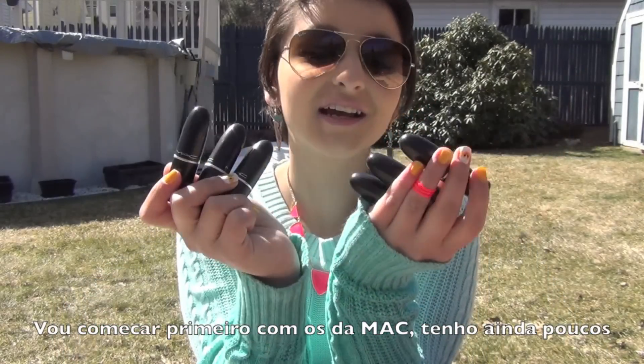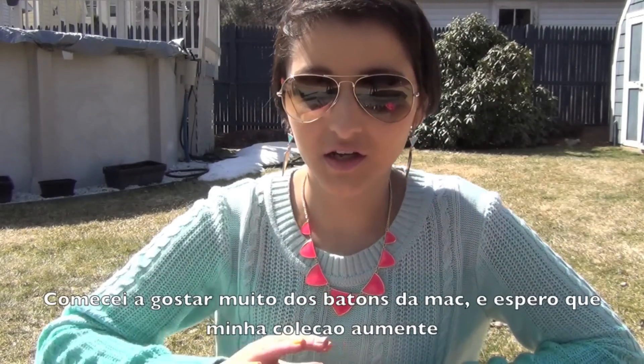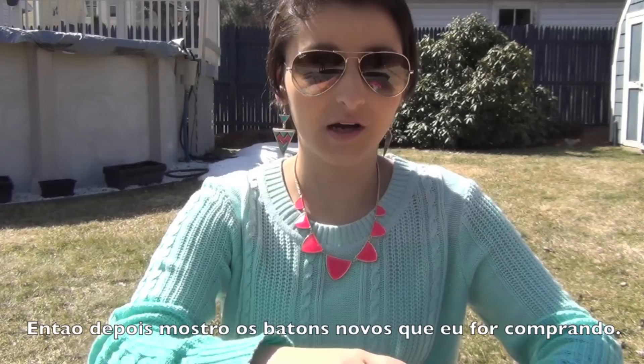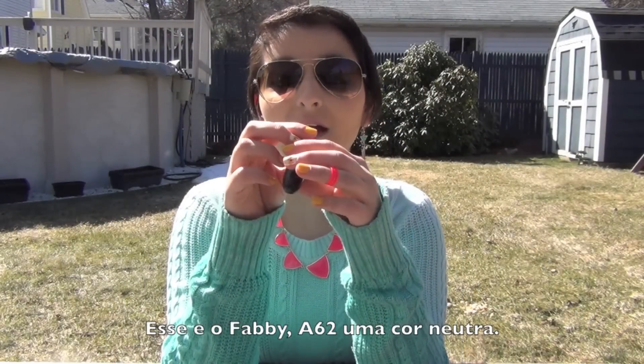So first I'm going to start with MAC and I have a little collection from it. I'm really starting to like MAC a lot, so I think my collection for MAC is going to get bigger in the future. I'll film an upgrade for my MAC collection and the rest of the lipsticks.